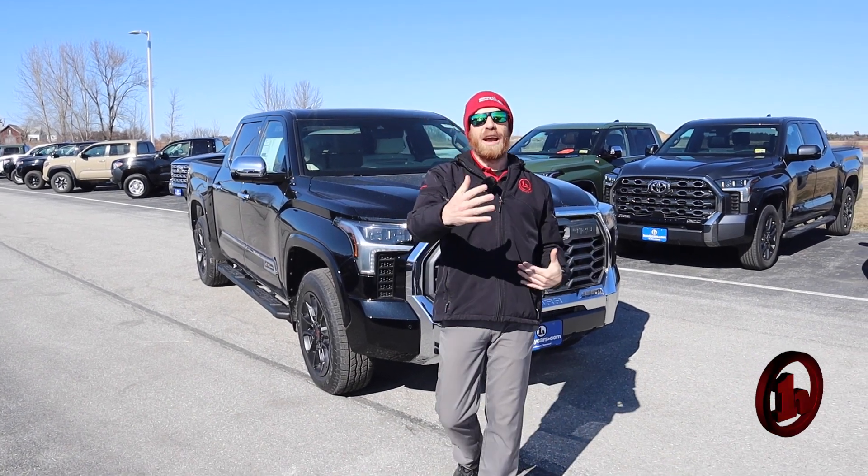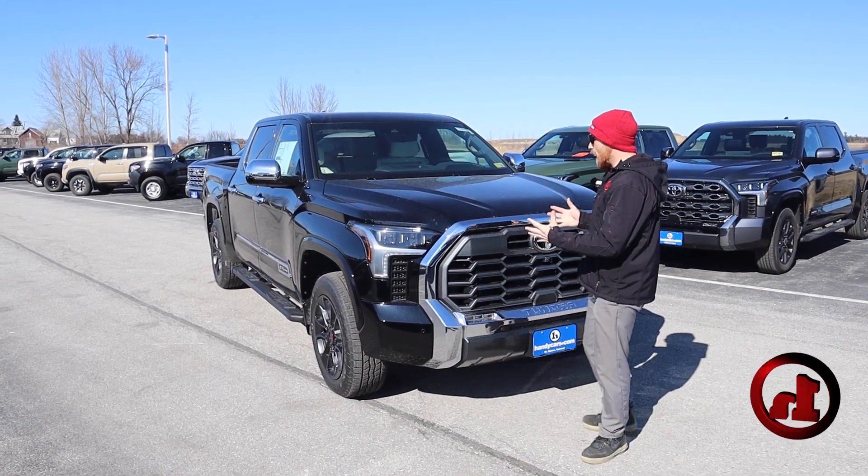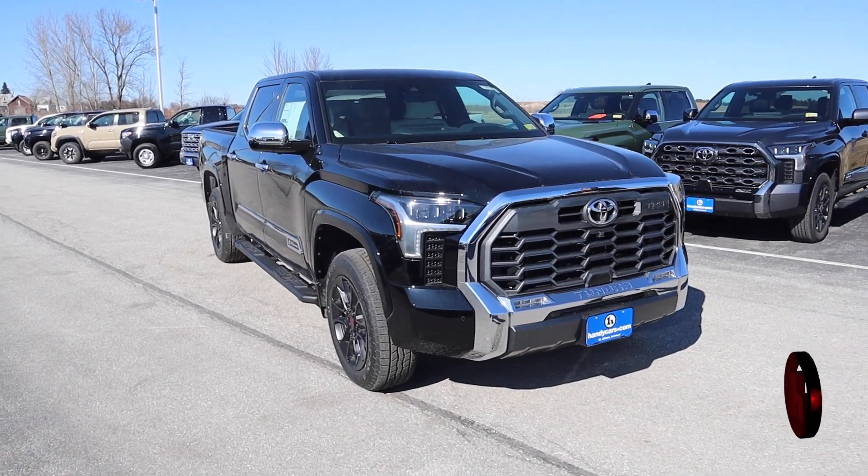Hey Josh, how's it going? It's Josh over here at Handy Toyota in St. Albans. Right behind me, I have that 1794 Tundra you inquired about.